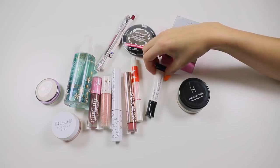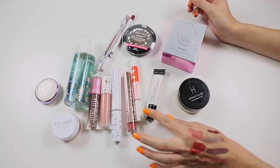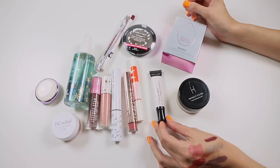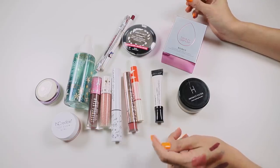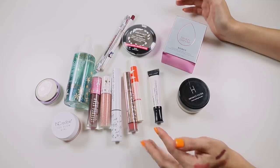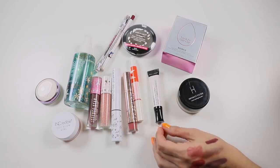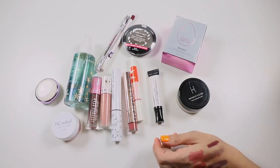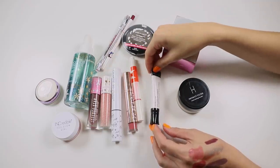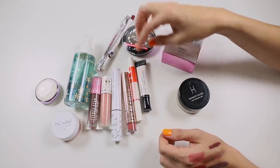I haven't been a regular eyeshadow primer user for at least a year — I mostly just use a concealer. The one thing I've learned is that I need some stickiness from an eyeshadow primer; if it sets I don't like it. Mattes blend beautifully over a set primer, but when I go in with something rich, pigmented, and sparkly on the lid I need something sticky to hold onto it. This one sets, so I don't enjoy it — it'll eventually be decluttered.